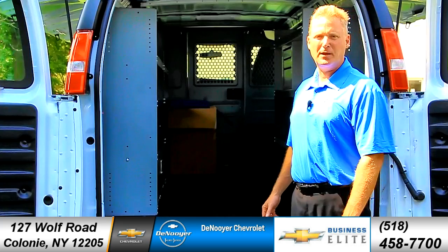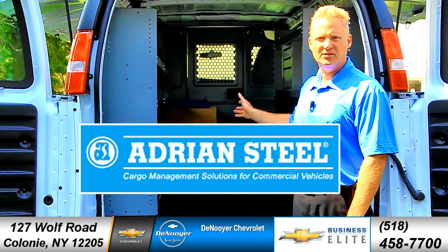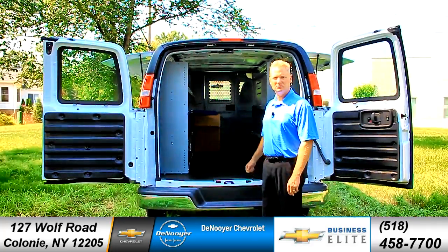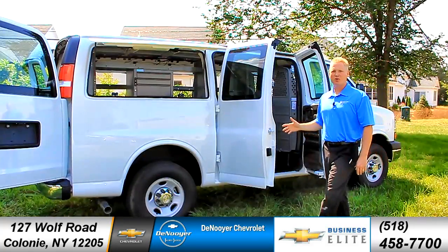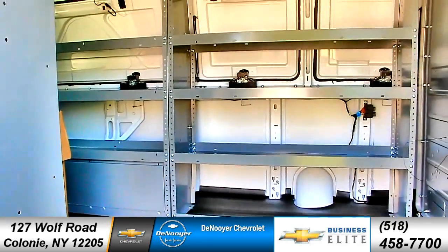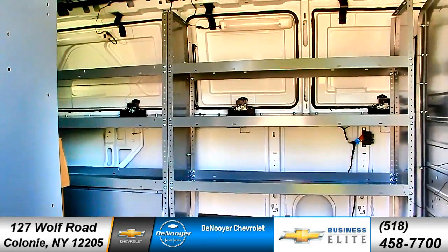This vehicle comes with bin packages from Adrian Steel. Whether you're inside or outside, you're ready to work. Whether you're on the driver's side or the passenger side, this package gives you incredible access to all your equipment and all your cargo.